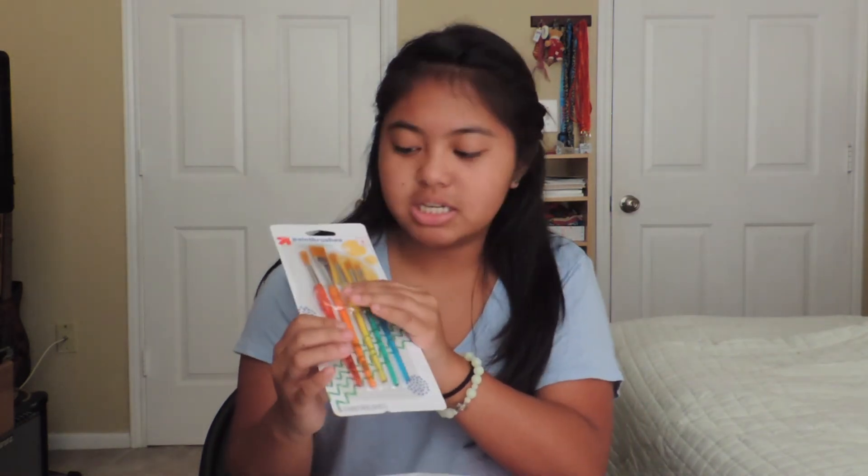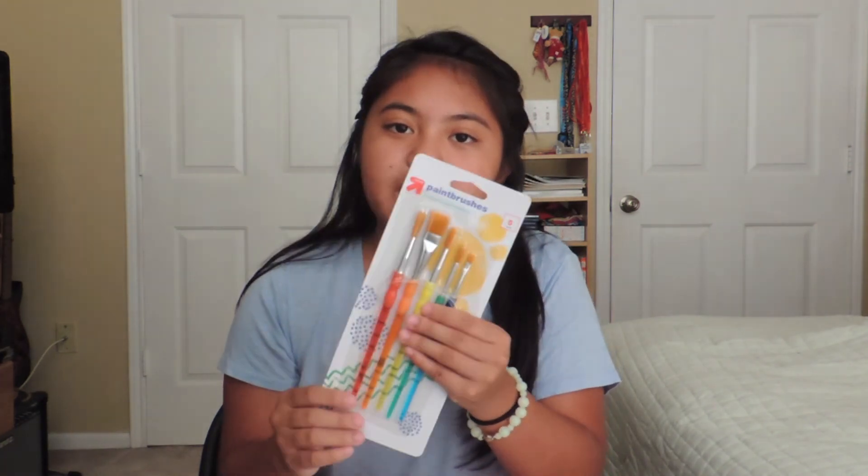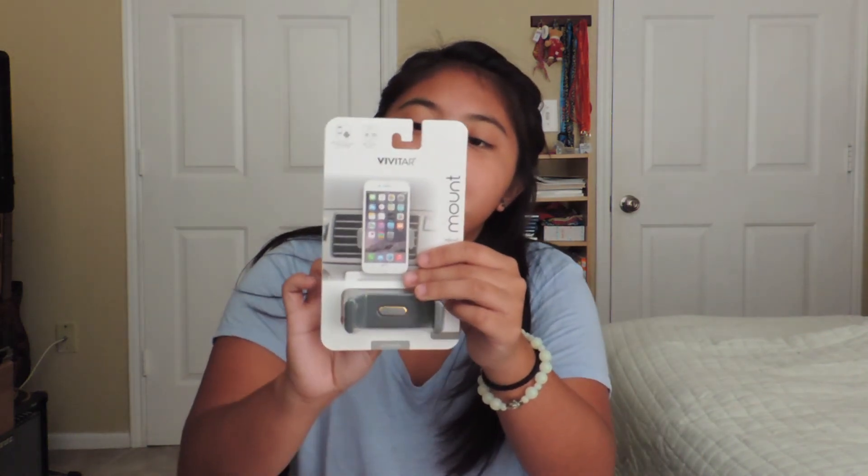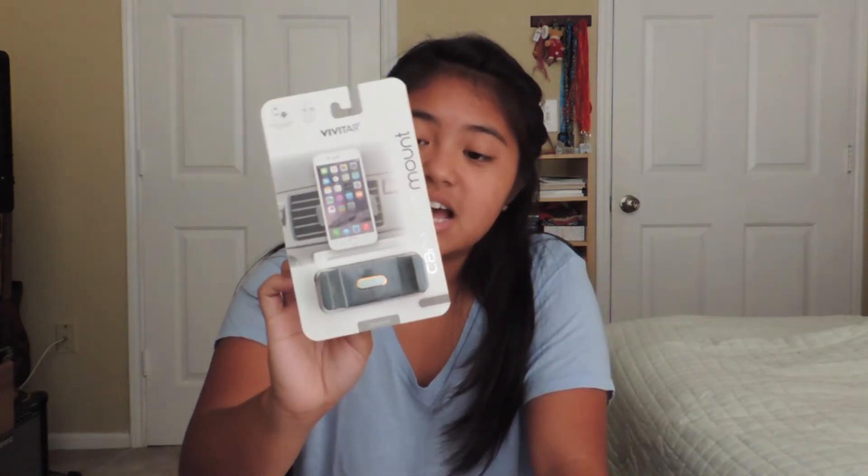I got these paintbrushes because I forgot my paintbrushes at school and I need them to finish my art project or assignment tonight. So I just got me a pack. I also got this car vent phone mount from the electronics section at Target — it's $5. I'm excited to use it. I wasn't going to get it because I thought I could get it cheaper on Amazon, but the cheapest on Amazon was $6 and this is $5. That's all I got from Target.